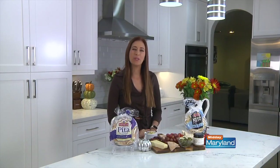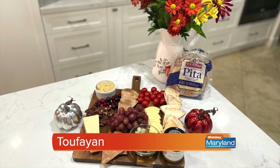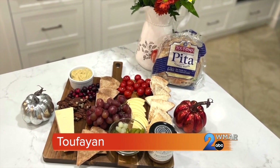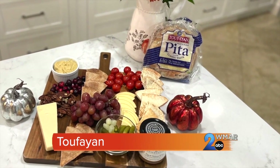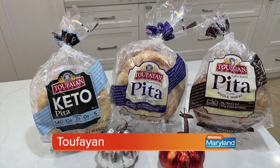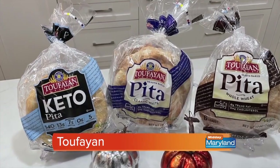Here's something guests can nibble on while you're finishing the feast — a charcuterie board. The star of this board is Toufayan pita. Just fill the board with your favorite ingredients such as cheese, mini pickles, fruit, and nuts. Then add Toufayan pitas. Toufayan makes authentic hearth-baked pita — it's soft, delicious, and naturally cholesterol-free and trans-fat free.